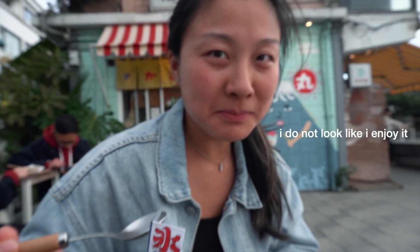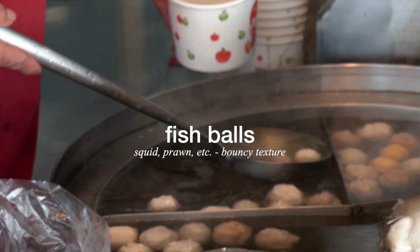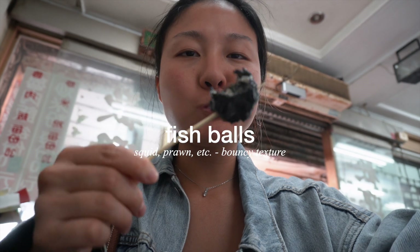I came across this stall that sold a bunch of seafood balls. I tried the squid balls and they were actually really chewy with good texture.